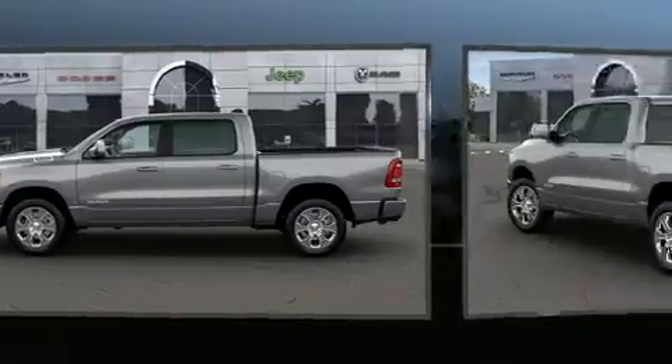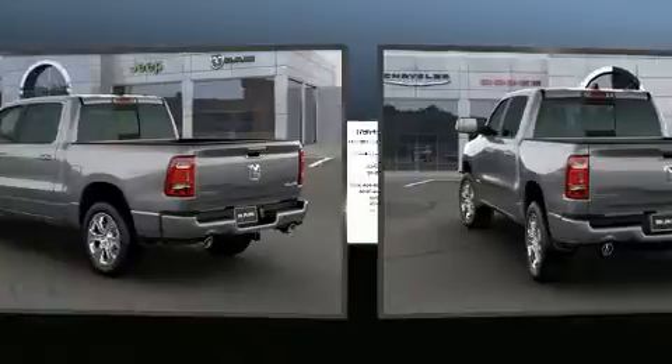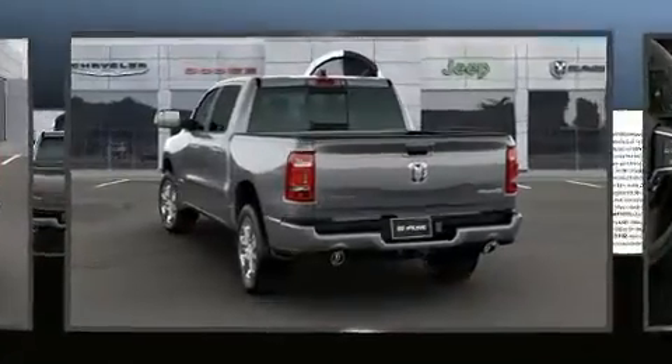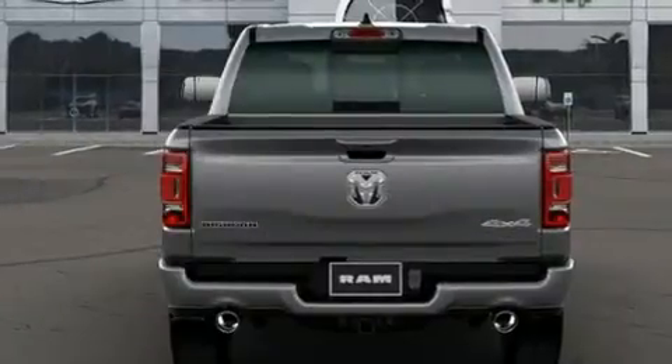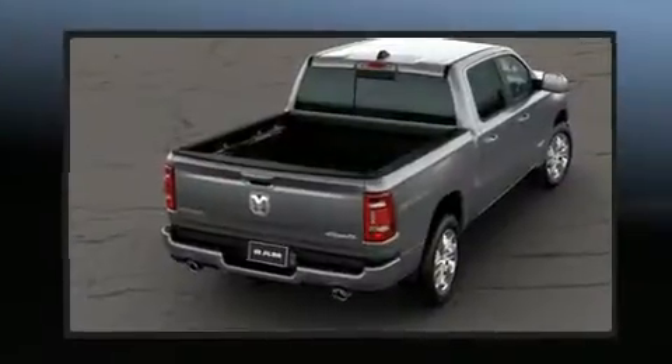It's equipped with tons of terrific amenities but it won't break your budget. Like heated seats, a built-in garage door transmitter, a rear step bumper, turn signal indicator mirrors, a bed liner, and air conditioning.